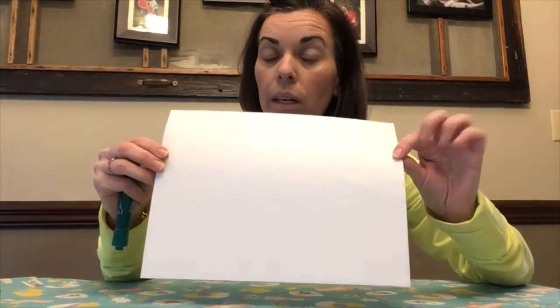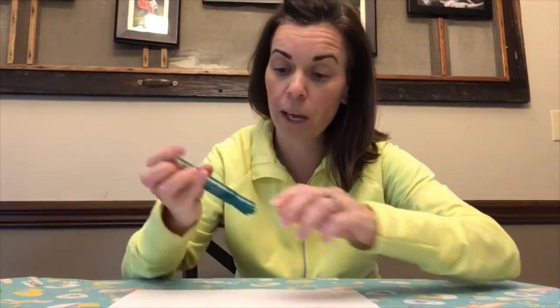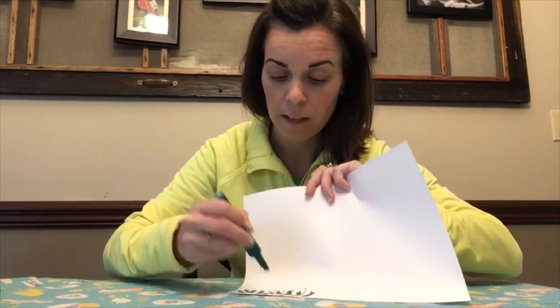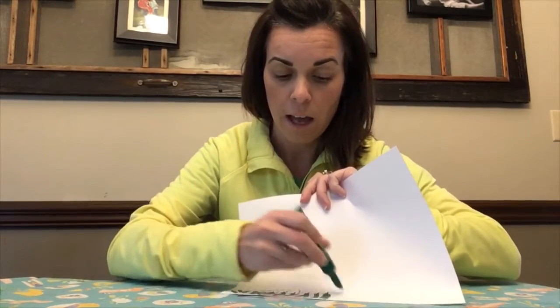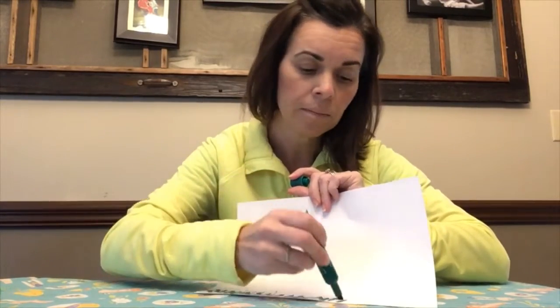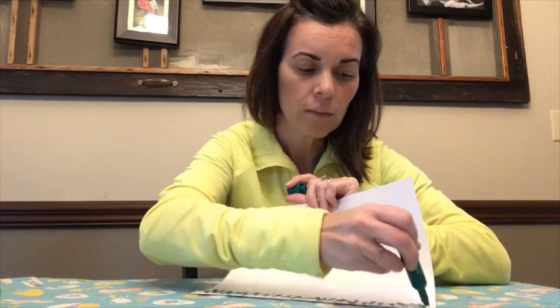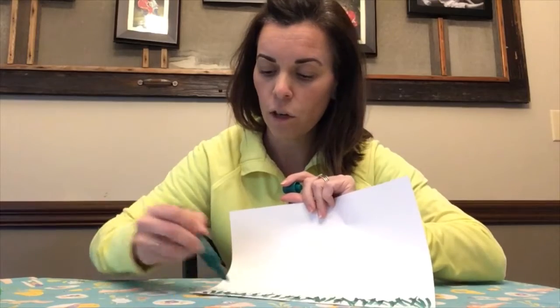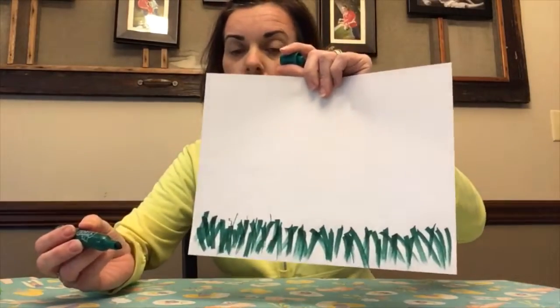We have markers — different kinds of green markers — and a black marker, and a little ketchup for in a minute too. So what we're going to start with is: take your green marker and draw the grass. I have a plain piece of white paper right here. Go ahead and draw lines on the bottom to make the grass. You can make different colors — these are smelly ones and they smell like apple right now! Your chickens are in grass, so just draw straight lines at the bottom.